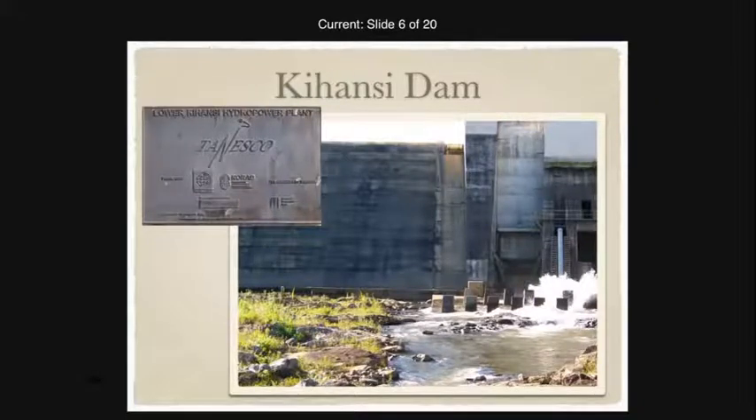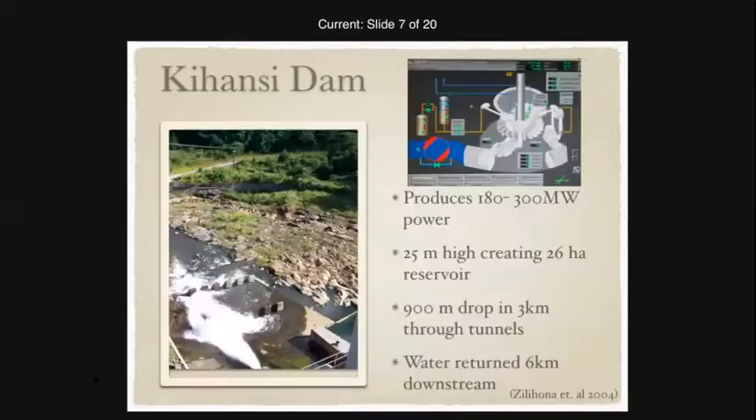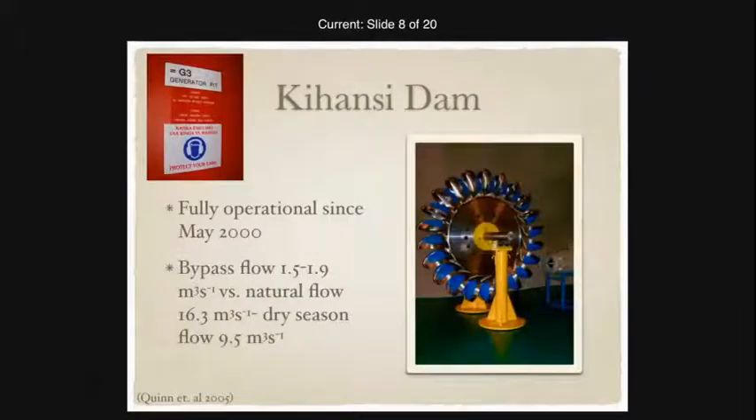The hydroelectric power plant was financed by the World Bank, so the toad recovery was also partially financed by the World Bank. The dam diverted the water from the waterfalls — instead of crashing over the rocks and creating misty spray meadows, the water now goes through a series of tunnels and turbines under the mountain and is returned further downstream. They are able to bypass the dam, with only a fraction of the original water now going over the waterfall, and this has been fully operational since May of 2000.